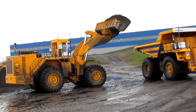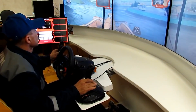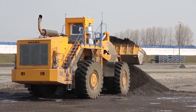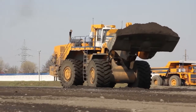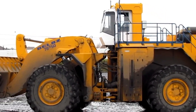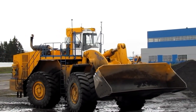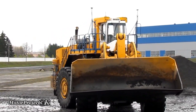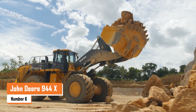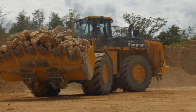The BelAZ 78 250 stands out with its advanced hydraulic system controlled by electric joysticks for precise handling, making it incredibly efficient for operators. Its sheer size and power allow it to tackle the most demanding tasks, whether in a mine or on a massive construction site. This impressive machine showcases Belarus's strength in heavy equipment engineering and is a true workhorse for major industrial operations.